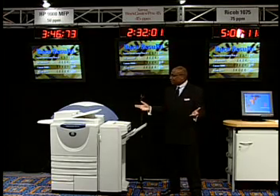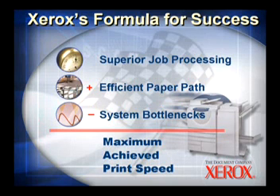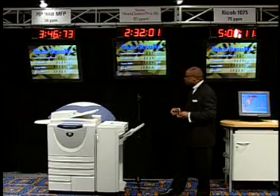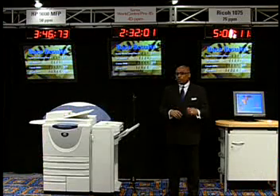As a result, we've seen very clearly today that the WorkCenter Pro 45 outperformed its 50 print per minute competitors as well as the 75 print per minute unit. Superior processing, plus efficient paper path, and the lack of system bottlenecks really equals the kind of productivity and efficiency required in an office today. The WorkCenter Pro 45 finished first, the HP 9000 finished second, the Canon 5000i finished third, and the last unit to finish is the higher rated speed — the Ricoh 1075.